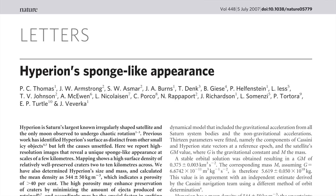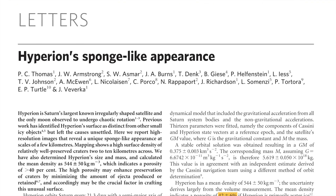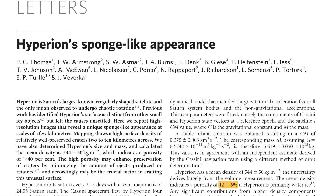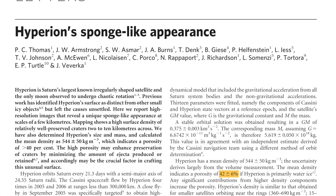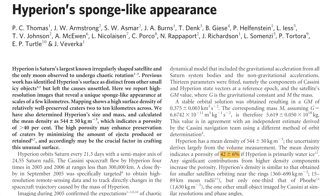Like a sponge, Hyperion is almost half empty space. It has a very high porosity — that's essentially a measure of how porous a material is, a percentage of how much empty space is in a material. In 2007, Thomas and collaborators used data from the Cassini mission to estimate that the porosity of Hyperion was 42%. I mean, 42% of Hyperion is actually just empty space.